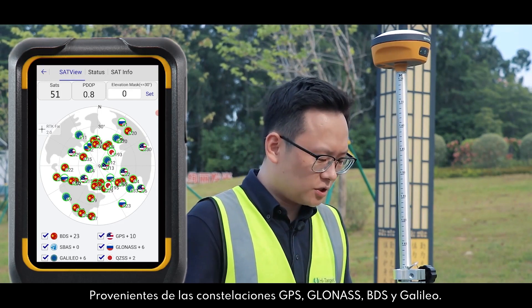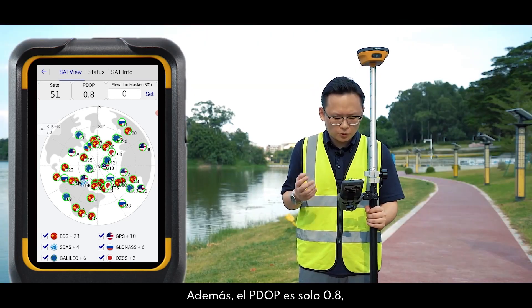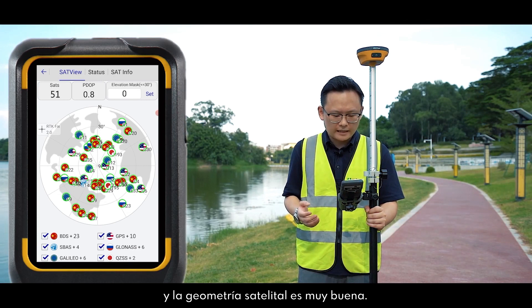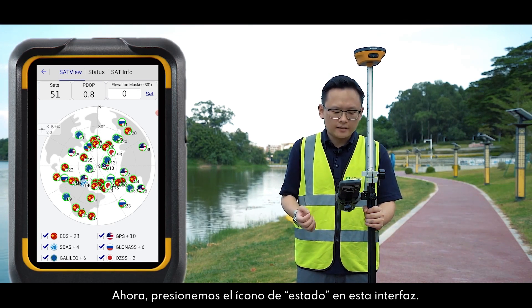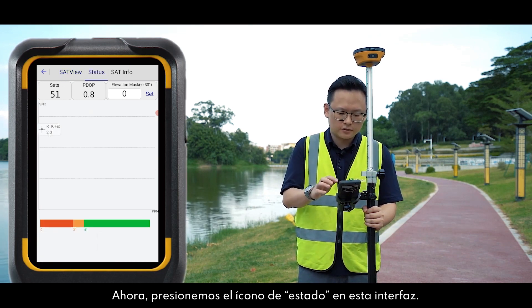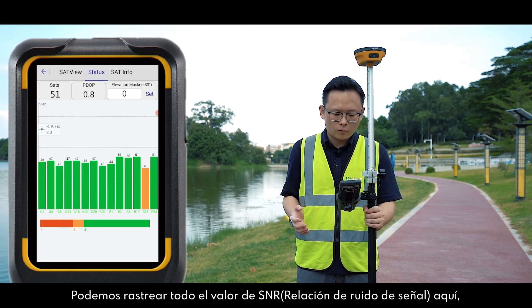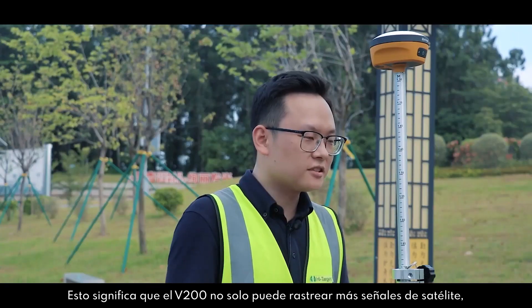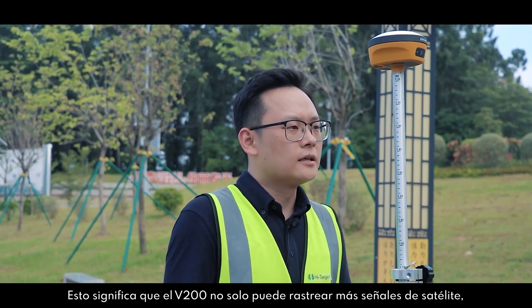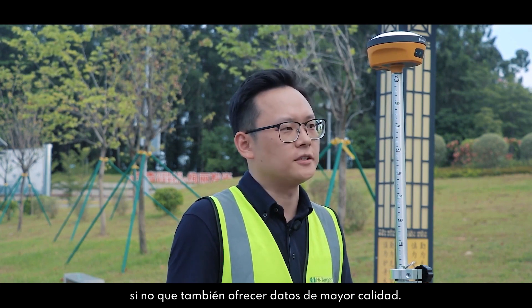These satellites come from GPS, GLONASS, BDS, and Galileo. The PDOP is only 0.8 and the satellite geometry is very nice. Checking the status interface, we can see all the SNR values here — all of them are above 40 — meaning that the V200 not only can track more satellite signals but also delivers high-quality data.